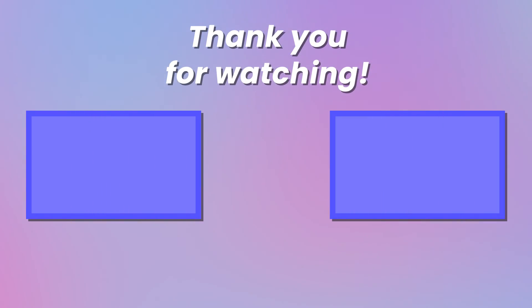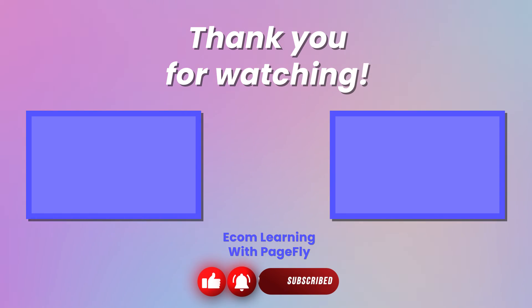That's it for us for now. Stay tuned for more Shopify theme reviews in the future. Thanks for watching. Be sure to like, comment, and subscribe to our YouTube channel, so that we can bring more of our insights into themes for your viewing pleasure. Until next time!